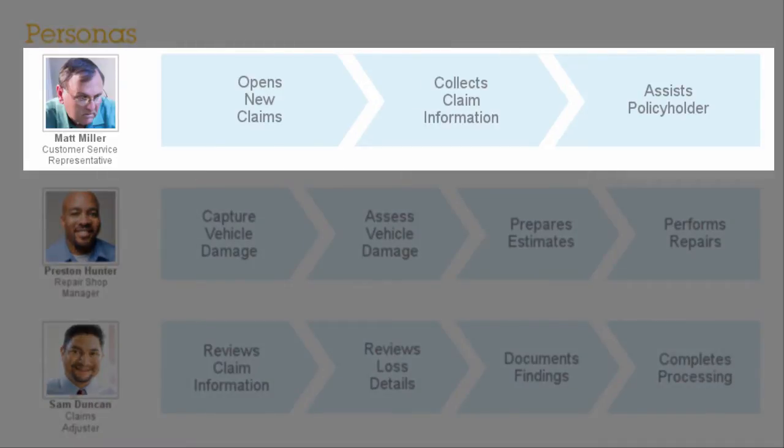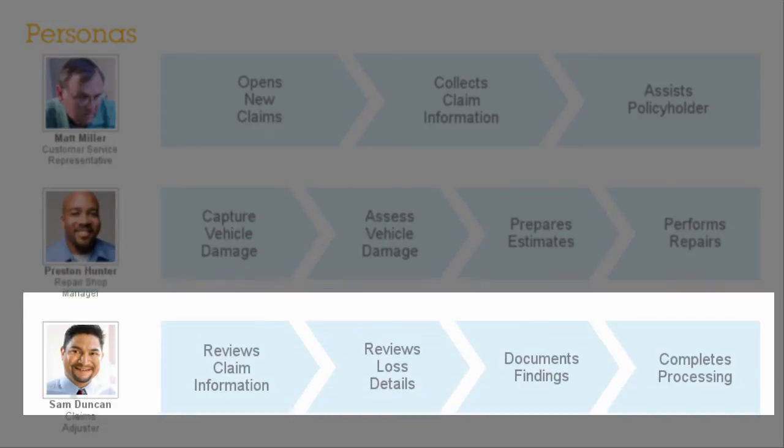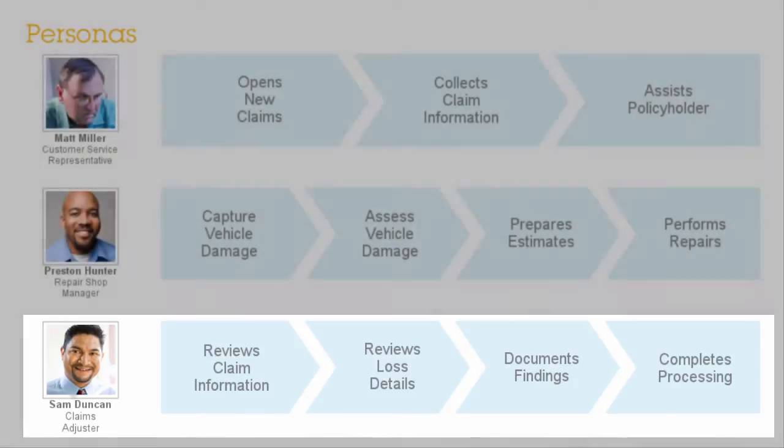Matt Miller, the customer service representative, receives a call from a policyholder regarding a car accident. Preston Hunter, the manager of a preferred auto repair shop, inspects the vehicle and submits pictures and repair estimates. Sam Duncan, the claims adjuster, reviews and approves the claim.